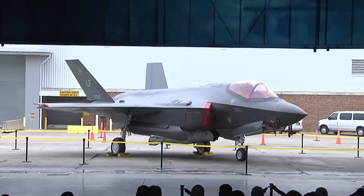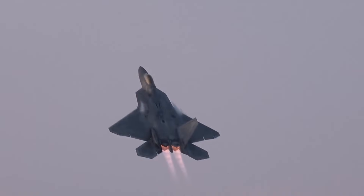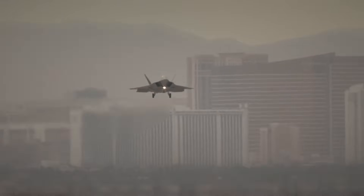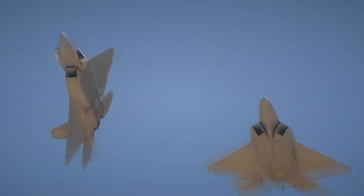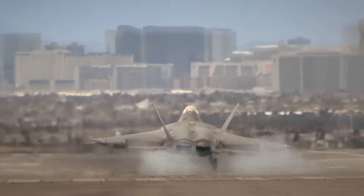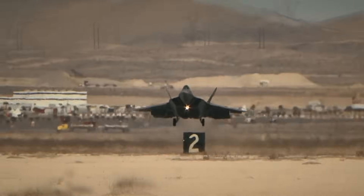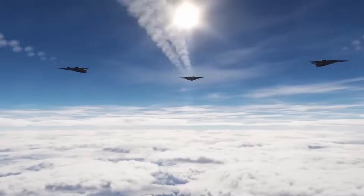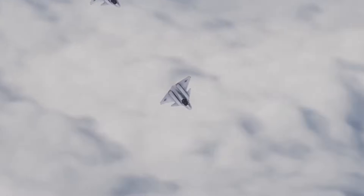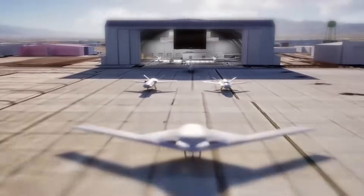The global fleet now exceeds 1,000 aircraft and more than 1 million flight hours. These aren't prototypes — they're operational jets training pilots and standing watch worldwide. Training pipelines have evolved accordingly. New pilots now train on aircraft equipped with these advanced systems from day one; they aren't transitioning later, they're mastering the most advanced fighter immediately. International cooperation amplifies this advantage. American, Norwegian, Australian, and other allied F-35s operate with shared awareness and seamless coordination — that collective capability is unmatched.